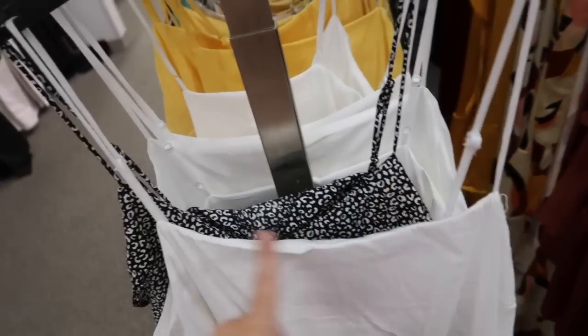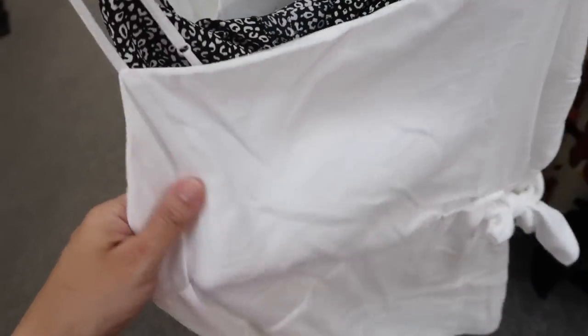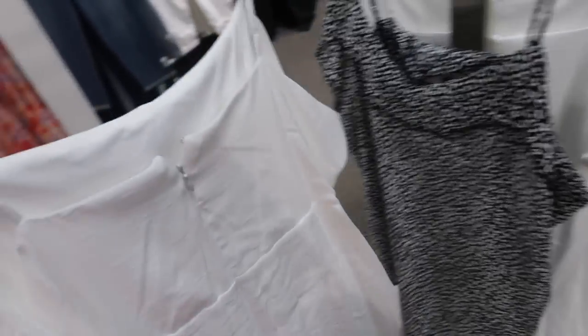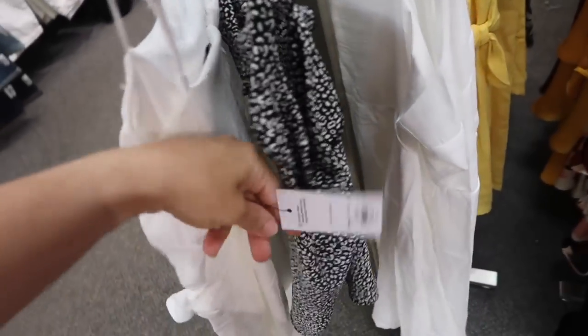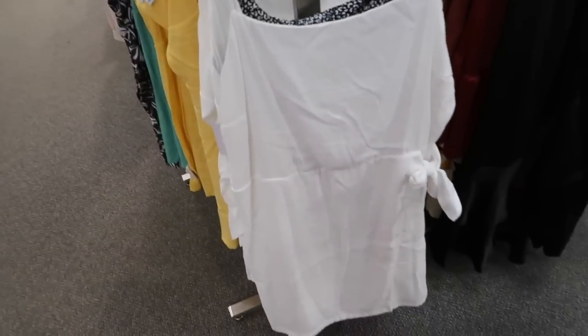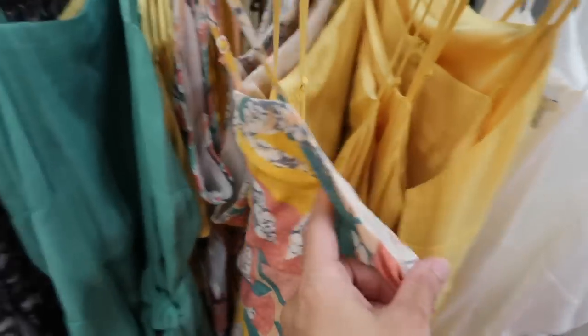There's a new little wrap style top dress. This one has the square neckline and adjustable straps, really nice linen textured material but super soft and lightweight, with the tie on the side and a zipper up the back. This one is regularly $50, 20% off so it brings it down to $40. It also comes in white, yellow, green, black and white print, and a floral.